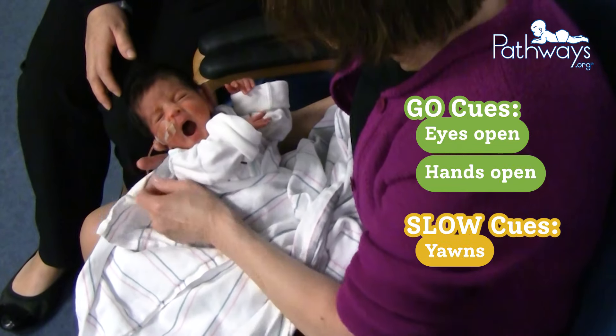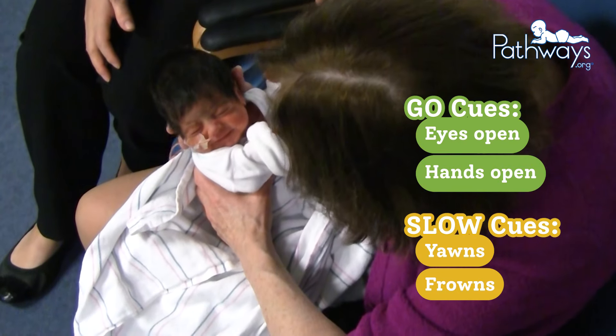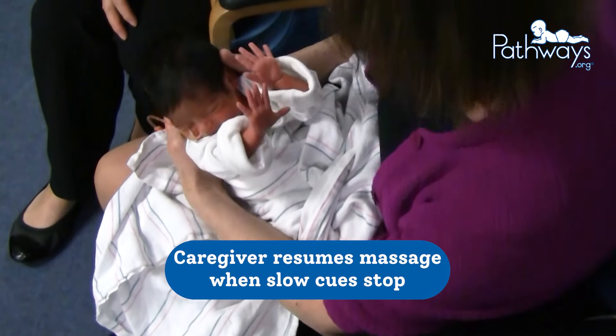Baby then yawns, which turns into a frown, so caregiver slows down while still talking to baby. When baby finishes yawning and frowning, caregiver resumes the massage, beginning with the head.